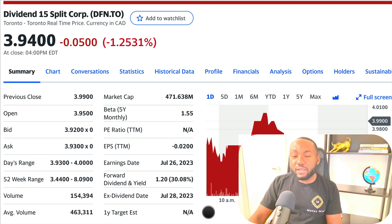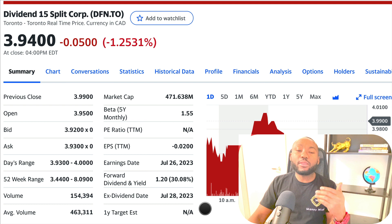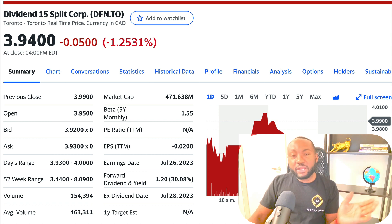Unfortunately, right now they don't pay dividends — they're in a dividend or distribution pause. Until the NAV comes back to $15, they're not going to start paying. So if you buy today you can't get anything right now, but if they start paying in the future, you will be getting a huge dividend of about 30%.